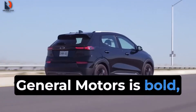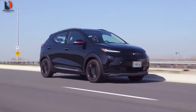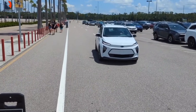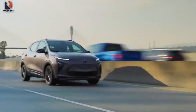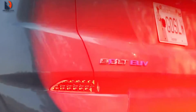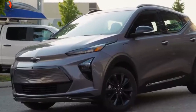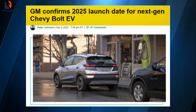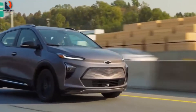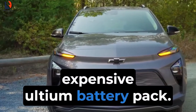General Motors is bold. It has been one of the few car manufacturers that did not conform to the norms of the EV industry. There is a race against time in the EV market, as every manufacturer wants to dominate it. Every manufacturer must find and do something special that would attract customers. This is the reason General Motors chose not to go the lithium-ion battery route, but instead went the slightly expensive Ultium battery pack route.